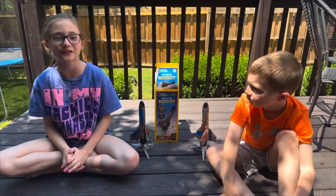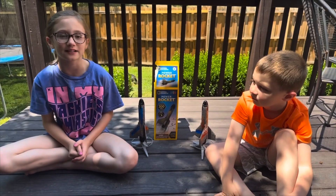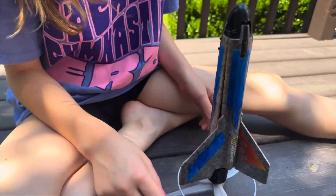Now we're going to fly our rocket from National Geographic. We got this from our Uncle Nemo for Christmas. So let's start flying. Here's my rocket — we just put stickers on them. Here's what mom's looks like.